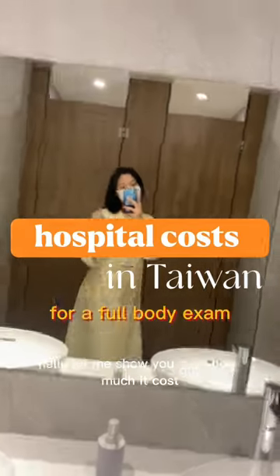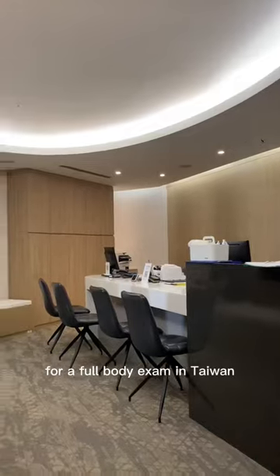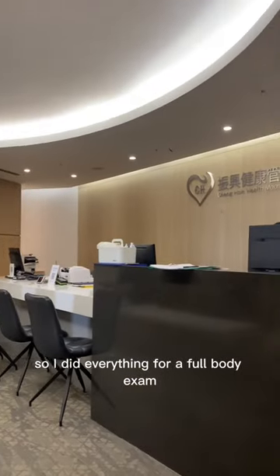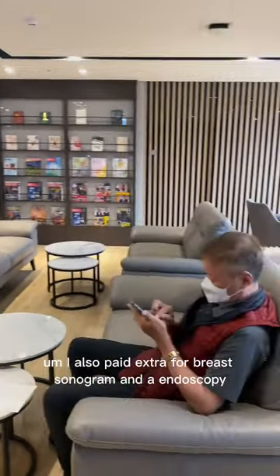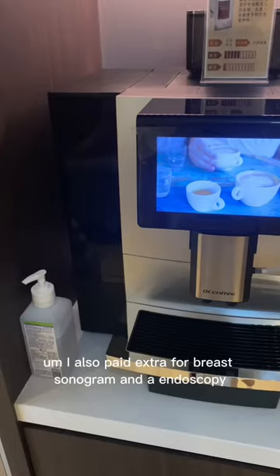Hello, let me show you guys how much it costs for a full-body exam in Taiwan. So I did everything for a full-body exam, everything you'd expect. I also paid extra for a breast sonogram and an endoscopy.